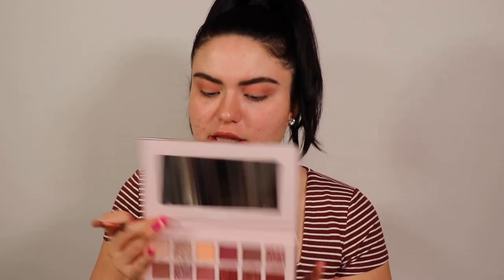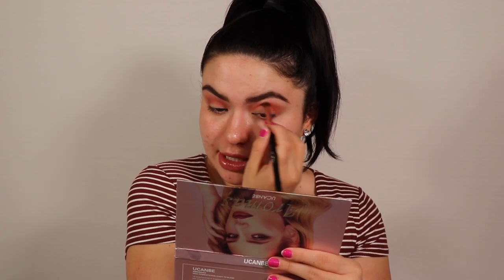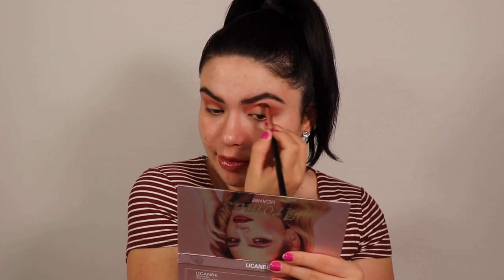The next shade I'm going in with is Fairy Tale, which I'm going to pop on the outer corner and bring into the crease. For a cheap palette, this is not bad — the pigment is okay. I think the issue is the primer. I'm going to see in the side-by-side comparison with my normal eyeshadow primer whether it makes a difference, and I'll obviously use different brushes because these brushes I'm sorry, I'm never using them again.